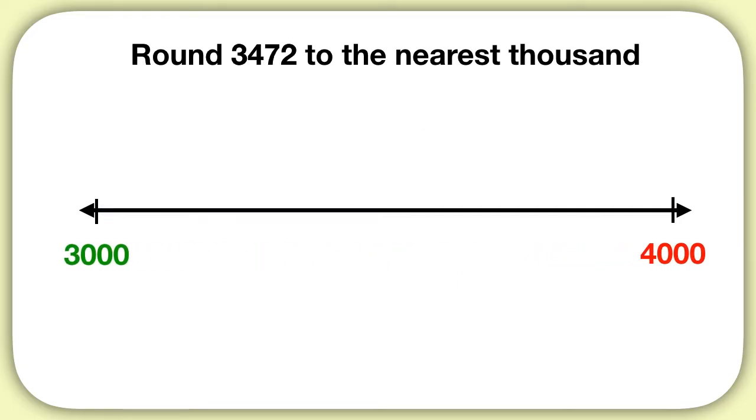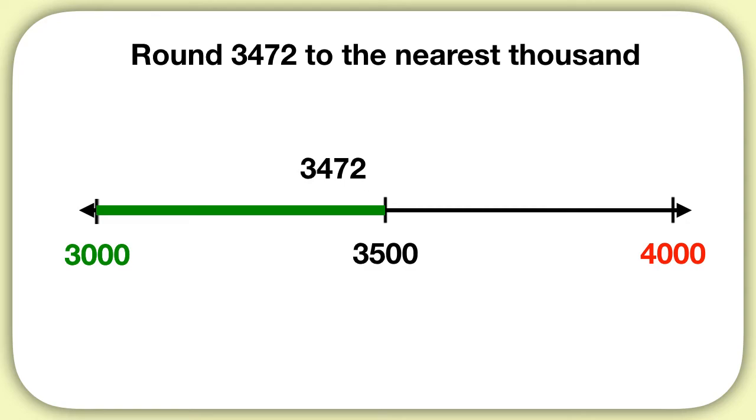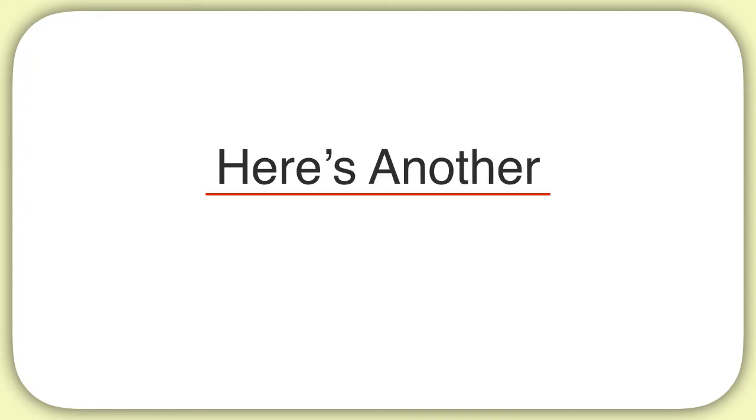Let's zoom in on that part of the number line. Now we have to decide: is 3,472 closer to 3,000, or is it closer to 4,000? Let's start by finding what's exactly halfway between, so we can tell. If it's more than that, it's closer to 4,000; if it's less than that, it's closer to 3,000. What is halfway between 3,000 and 4,000? Halfway is 3,500. So now let's look at our number, 3,472. Is it more or less than 3,500? It's less than 3,500, so our number will round down to 3,000.